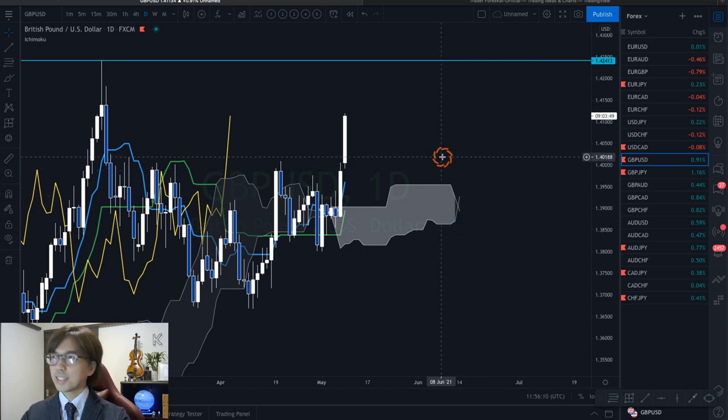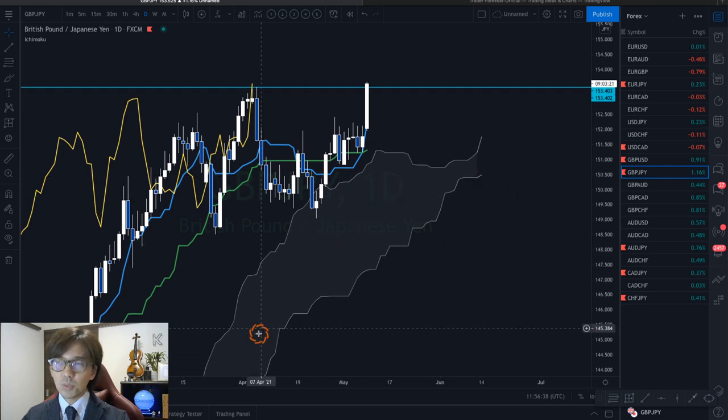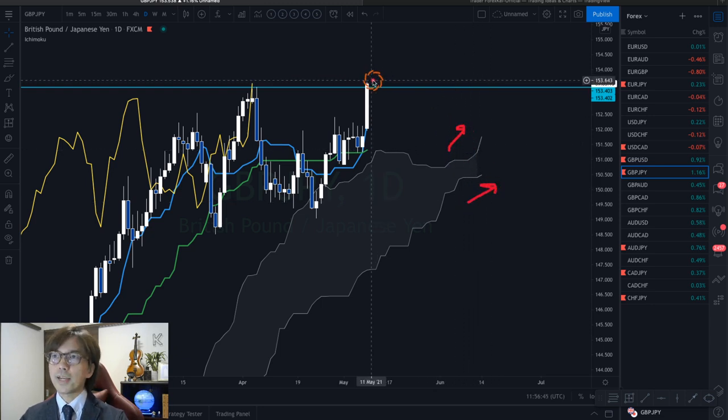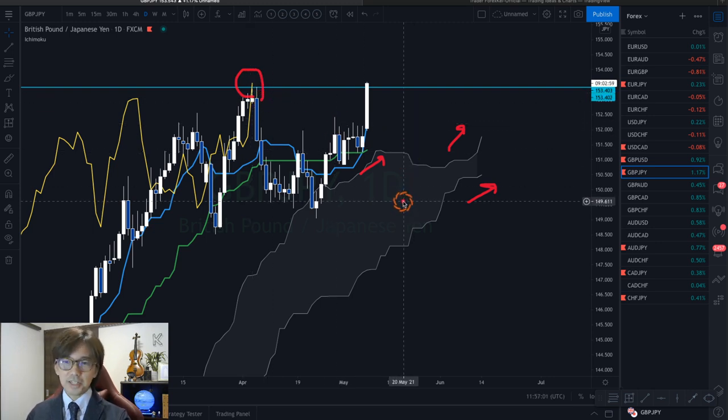Let me cover daily charts first and then look at the 4-hour chart later. Moving on to Pound-JPY — keep in mind the Kumo structure and Tenkan-sen/Kijun-sen structure from Pound-Dollar and let's compare with Pound-JPY. On the Pound-JPY daily chart, the Kumo has been developing upwards, Senkou Span B is up due to the breakout, a Tenkan-sen/Kijun-sen Golden Cross has occurred, the Kijun-sen itself is going up, and a Chikou Span breakout is about to happen.